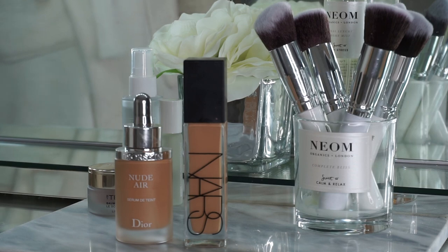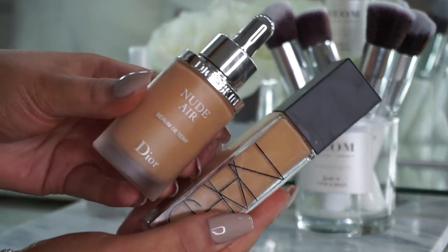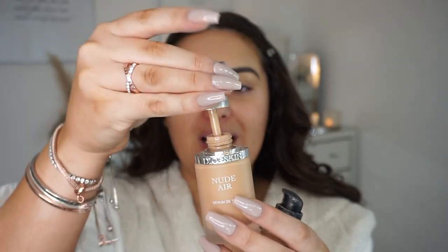For foundation I've been mixing two together. The first is the Dior Skin Nude Air serum tint in shade 30, which has a little pipette — it's very liquidy though, so you have to be careful or it drips onto your clothes. The second is the NARS Natural Radiant Longwear Foundation in shade Barcelona. I mix them together on my hand — you've got to be so careful because it runs — and then pop it around my face.